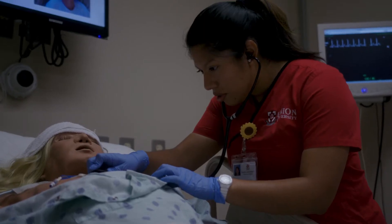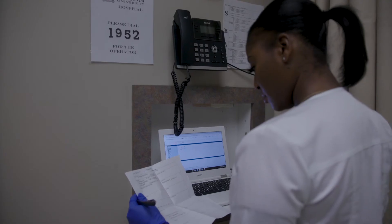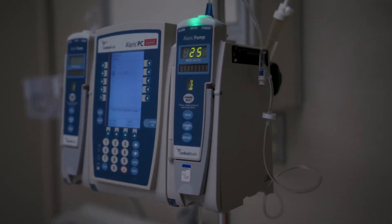The Gross Anatomy Lab lets students explore the intricacies of the human body. This, coupled with learning this material in the classroom setting, truly provides a one-of-a-kind learning experience.